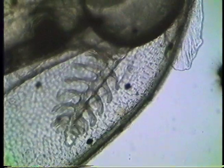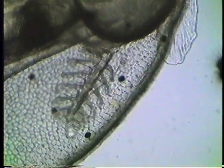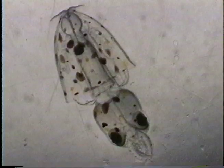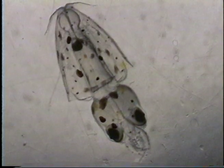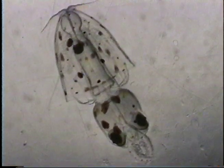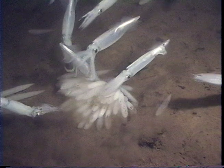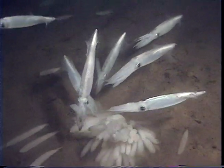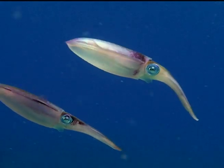Here is a close-up view of one of the branched gills, which gather oxygen from the water. Another interesting detail visible under the microscope is the squid's ability to camouflage. Squid can change color very quickly because their outer skin is filled with tiny pigment sacs called chromatophores.